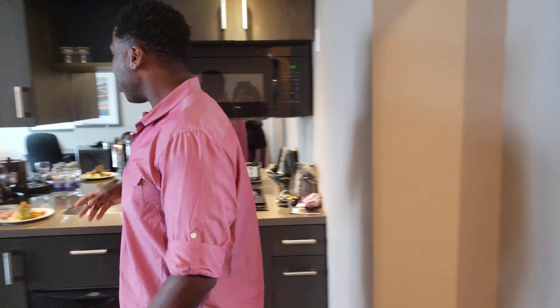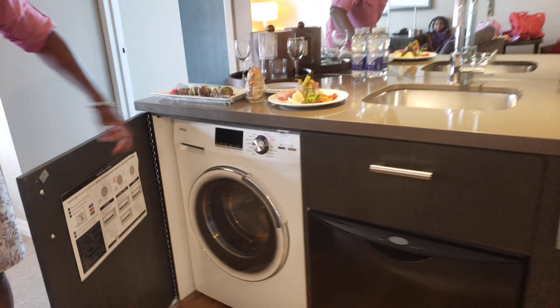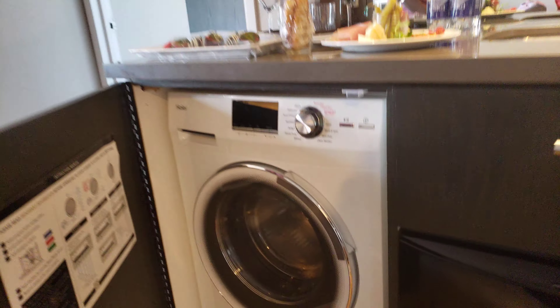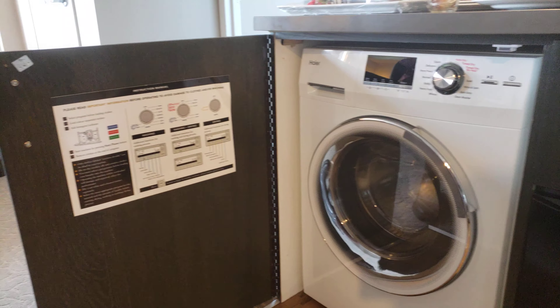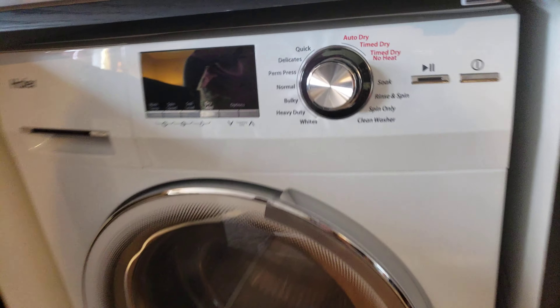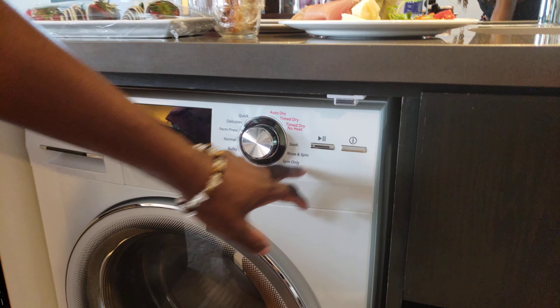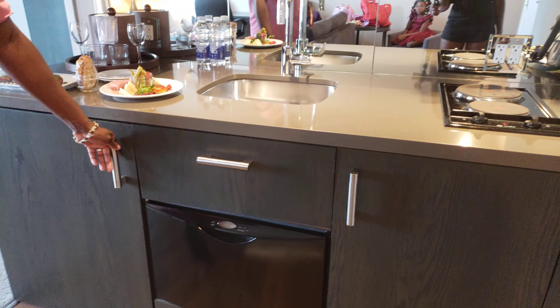Let's start with the kitchen. They actually supplied us with a washing machine — isn't that awesome? Not many suites come with a washing machine. It's all hidden away in a little cupboard. It's actually a washing machine and a dryer at the same time — it does a rinse and spin, and it has auto dry and time dry. So it's a washing machine and dryer all in one, which is awesome.